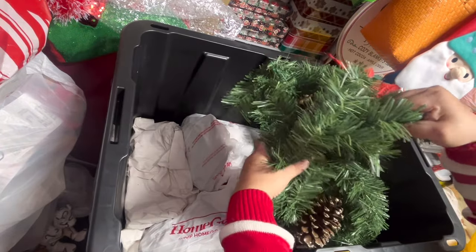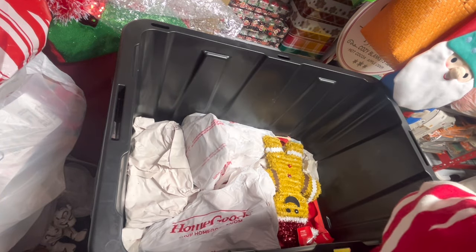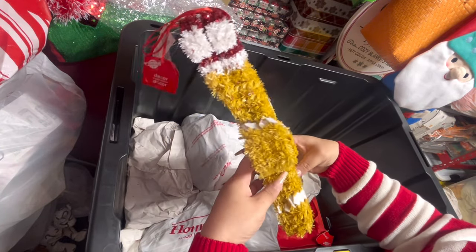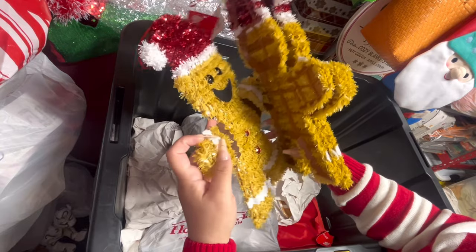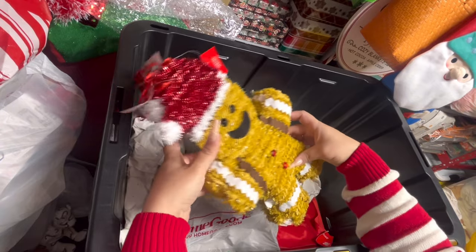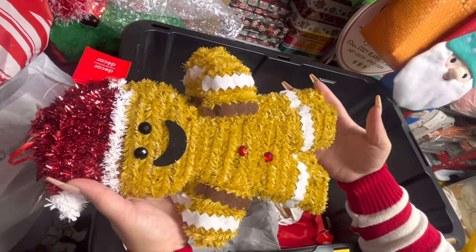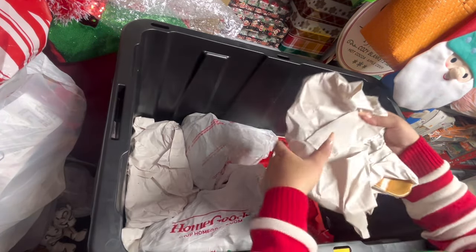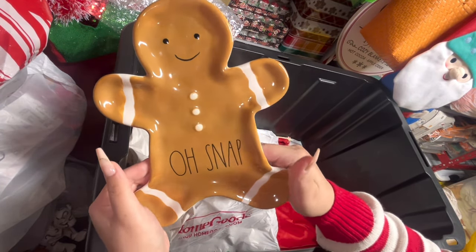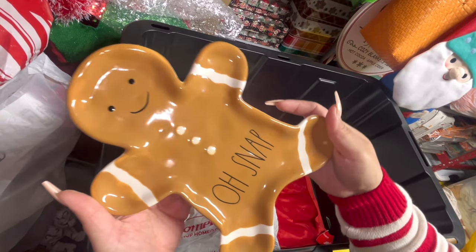This is garland. Then these guys — remember these from last year? That's why I got extra — the sun ruins them. I have four of them from the Dollar Tree. I didn't see any this year so I'm so happy I picked up extra. Then here's another plate — Rae Dunn again. 'Old Snap' — look how cute. $12.99 — I don't know if I got this after Christmas on sale or paid full price.